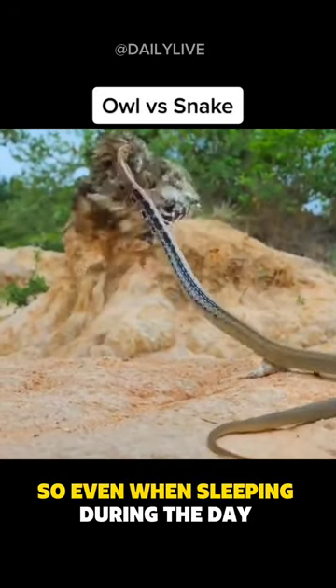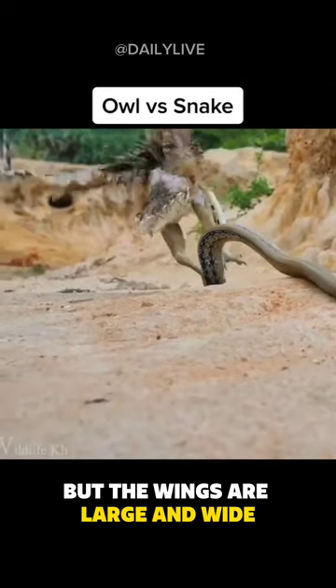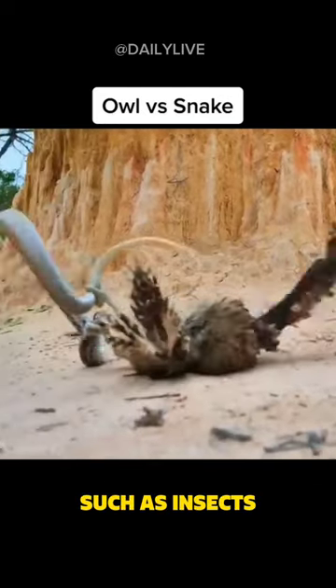So even when sleeping during the day under the protection of leaves, the owl's tail is generally short, but the wings are large and wide. Its wingspan reaches about three times the length of its body.